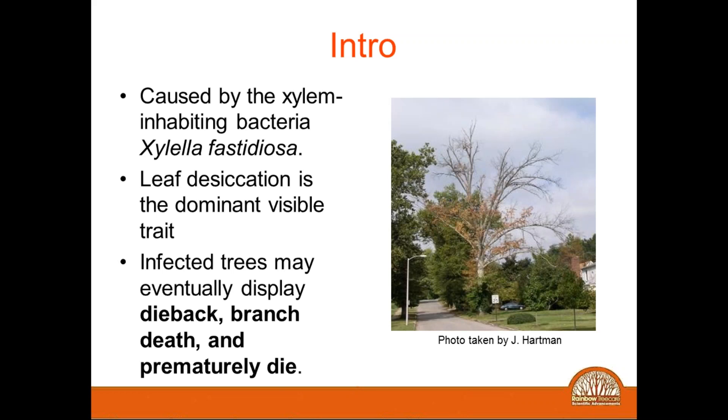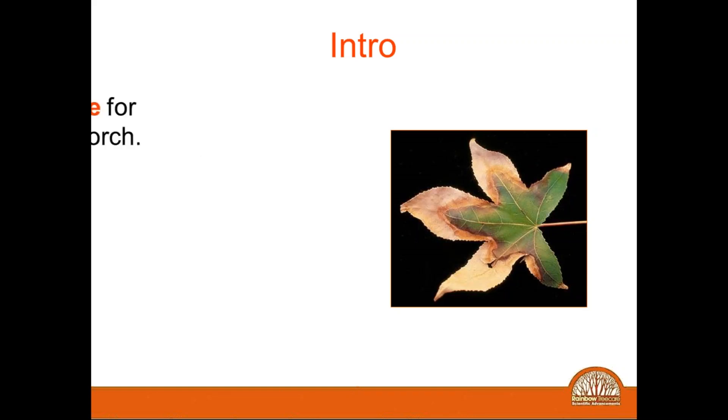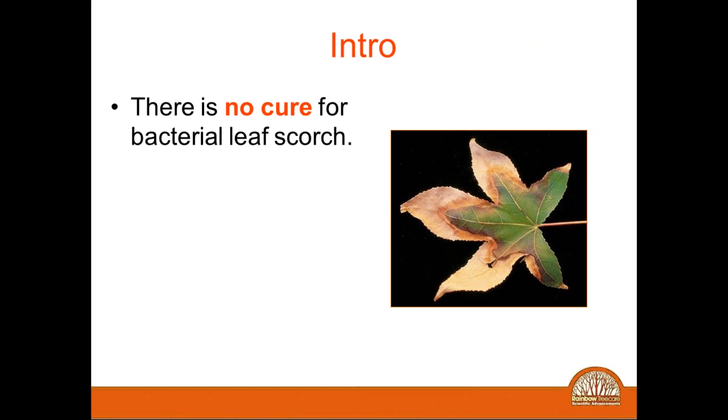Symptoms will first start on individual leaves and branches, and untreated, this tree will take several years to eventually die back. The tree also becomes very susceptible to secondary problems such as borers and cankers. This is very typical of what you see — this is on sweet gum. You can see the marginal area between the necrotic area and the live area, and oftentimes you'll see a halo effect, which is one of the distinctions for diagnosing this particular disease.